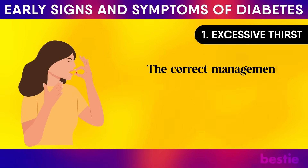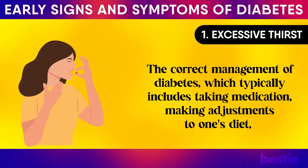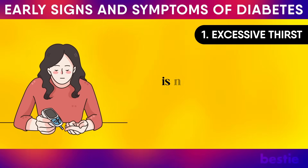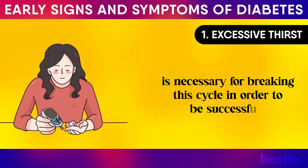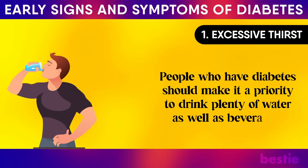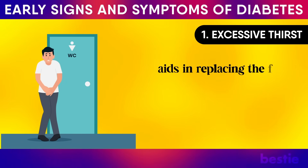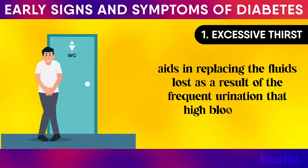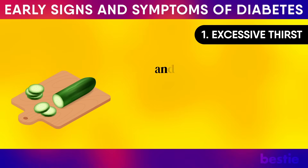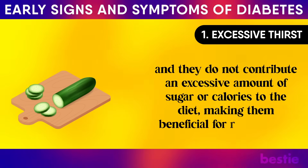The correct management of diabetes, which typically includes taking medication, making adjustments to one's diet, and monitoring blood glucose levels to maintain them within a healthy range, is necessary for breaking this cycle. People who have diabetes should drink plenty of water as well as beverages low in sugar and without caffeine. Fruits such as cucumber have a high water content and do not contribute an excessive amount of sugar or calories, making them beneficial for rehydration.